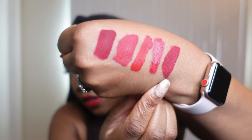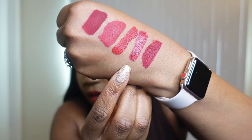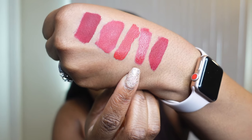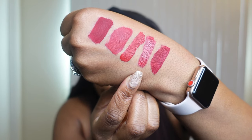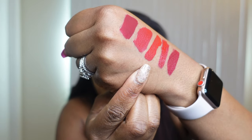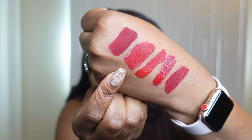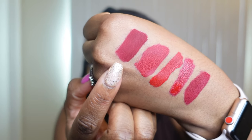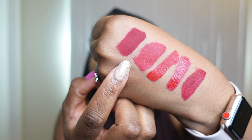Before I go — all of the lipsticks have dried down on my hand so I want to show you what the finishes look like. Boss Lady dried down pretty matte. Pat McGrath is still pretty shiny because it's a bullet lipstick that is very moisturizing. The Fenty Uncensored is pretty matte. Mont Cherie and Cranberry Stiletto from Beauty Bakery both dry down extremely matte but feel very comfortable on the skin.